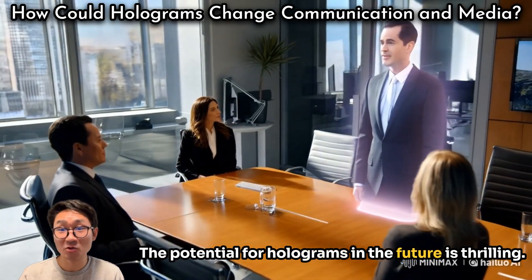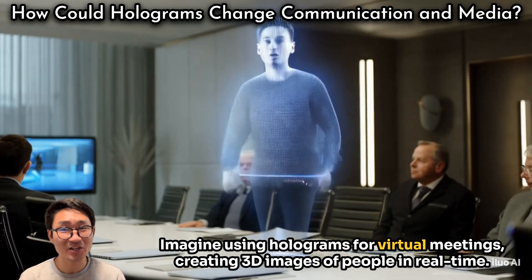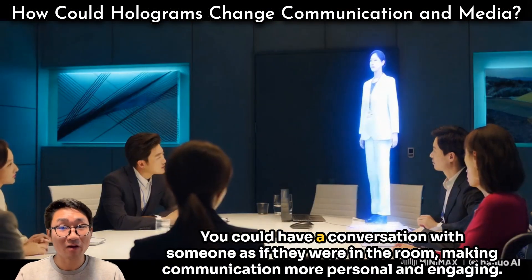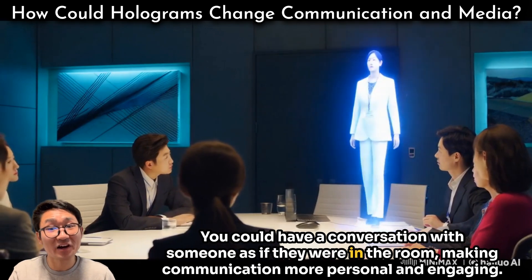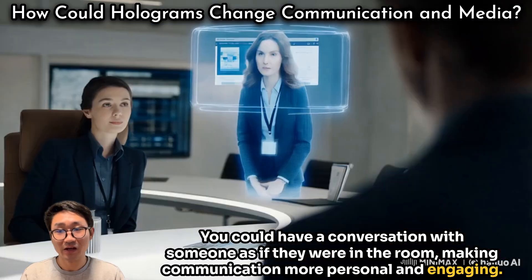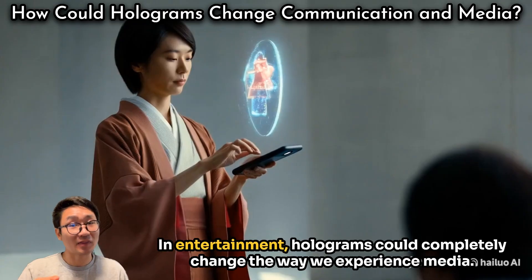The potential for holograms in the future is thrilling. Imagine using holograms for virtual meetings, creating 3D images of people in real time. You could have a conversation with someone as if they were in the room, making communication more personal and engaging. This could make remote work feel more connected and realistic.